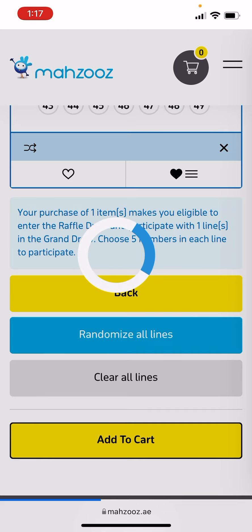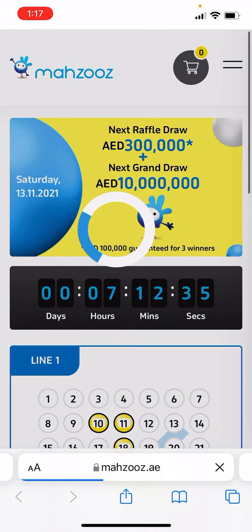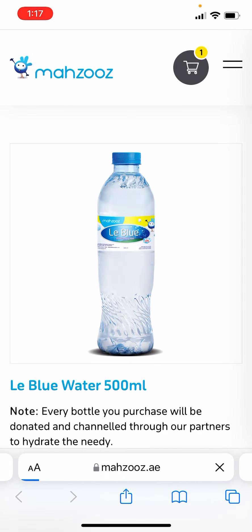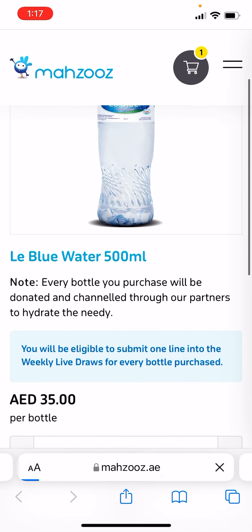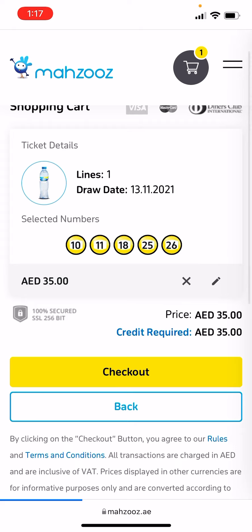Once it's added to your cart, you can purchase using your credit or debit card. I have one card here saved already.